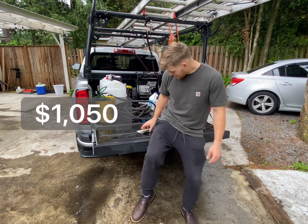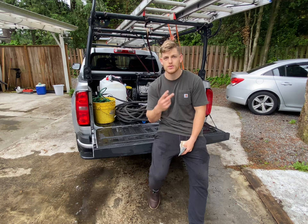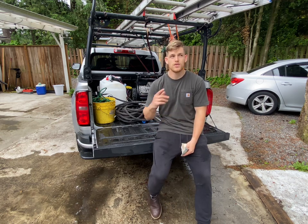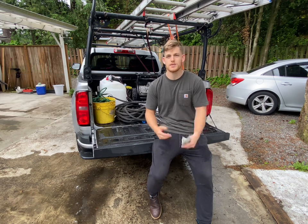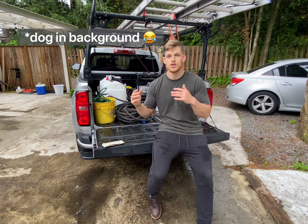That is one thousand fifty dollars — this is the amount of money I made in one day from doing two different roof jobs. These were the full gutter clean and roof clean. One of them was soft wash, the other was just powder wash. It really depends on what the customer wants.